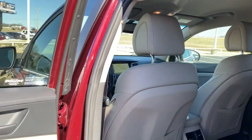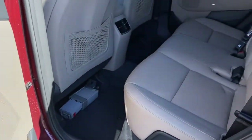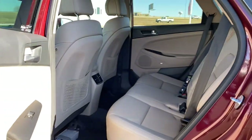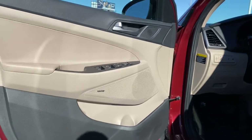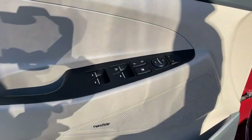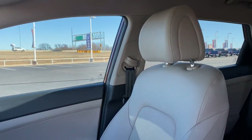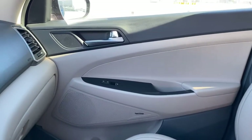Quality blends beautifully with convenience in this remarkably well-designed Tucson. See for yourself when you take it out for a test drive. Our professional staff looks forward to giving you excellent service. Thank you!